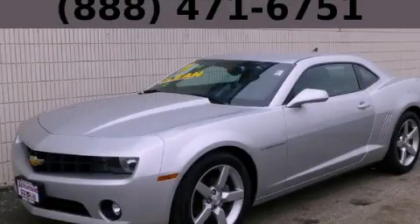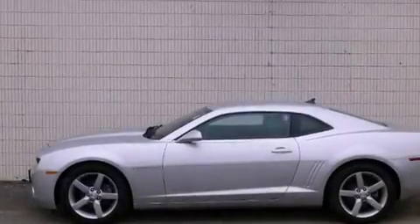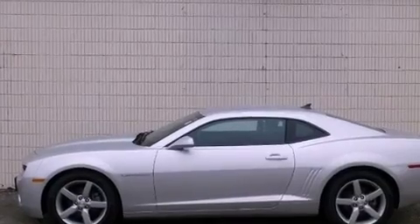This is a 2011 Chevrolet Camaro. Enjoy the road. It features a 3.6-liter six-cylinder engine and an automatic transmission.